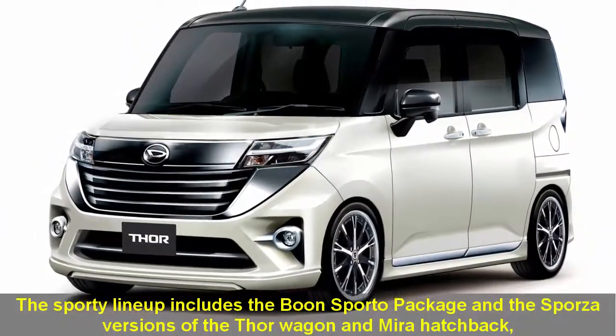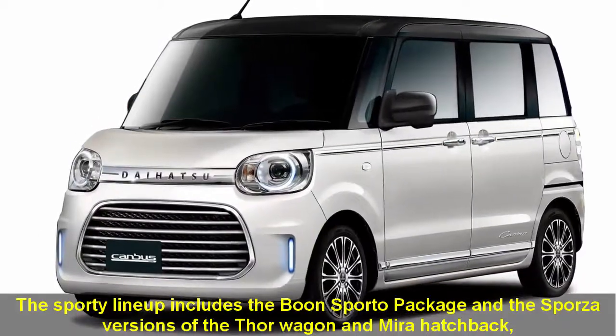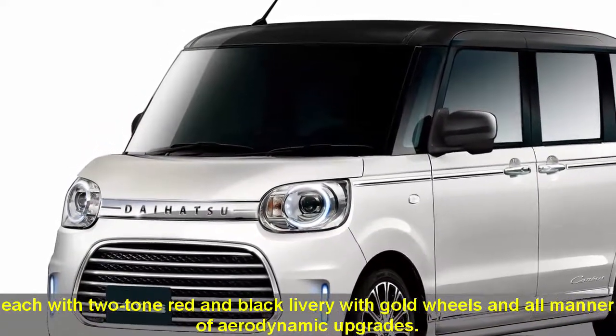The Sporty lineup includes the Boon Sporty Package and the Sportster versions of the Thor Wagon and Mira Hatchback, each with two-tone red and black livery with gold wheels and all manner of aerodynamic upgrades.